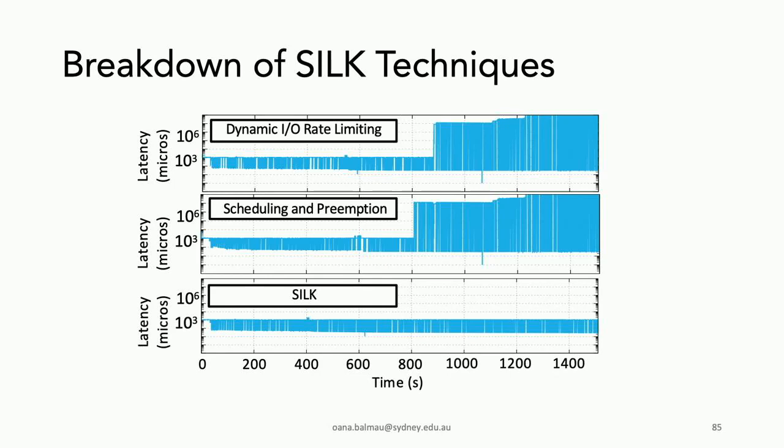This is a breakdown of SILK's techniques: the full system, only the opportunistic bandwidth allocation, and only the preemption and prioritization. Both techniques help, but you need to do them together — it's not enough to just be opportunistic about compactions; you also need to prioritize what's more important.